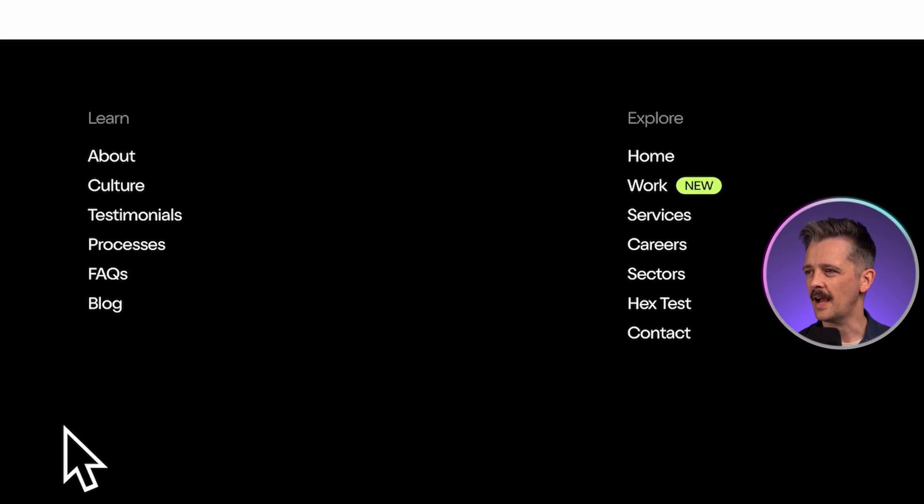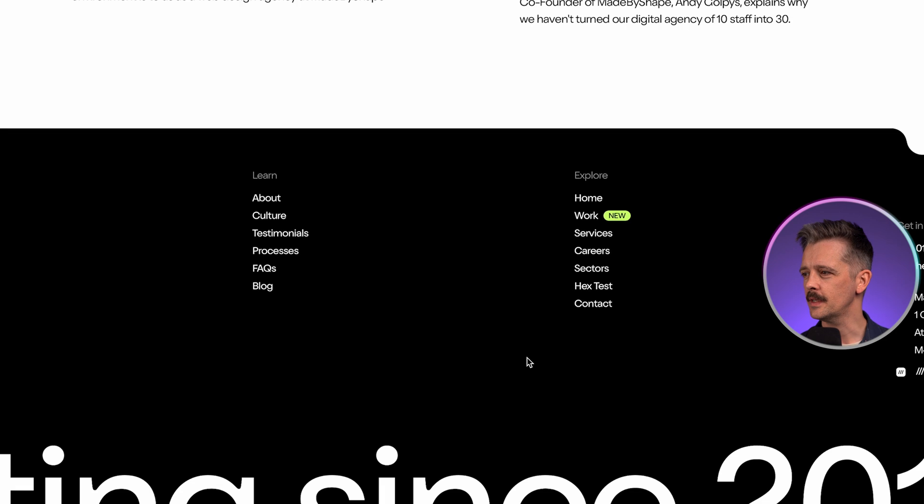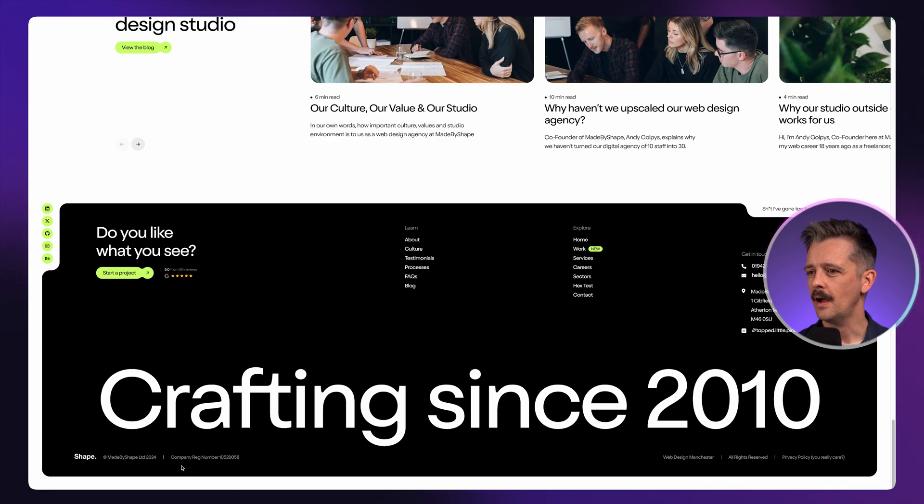Then we've got the sitemap navigation elements, and the copyright and legal information sort of fades into the background. That's important with any design: to emphasize what's most important, establishing a good hierarchy.